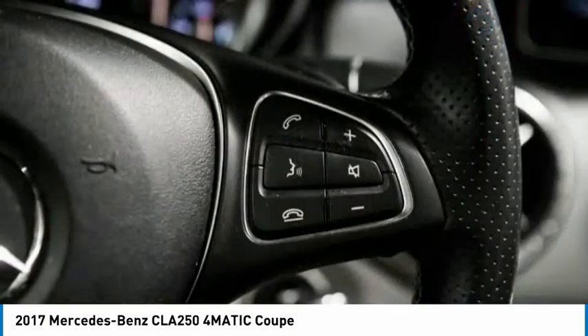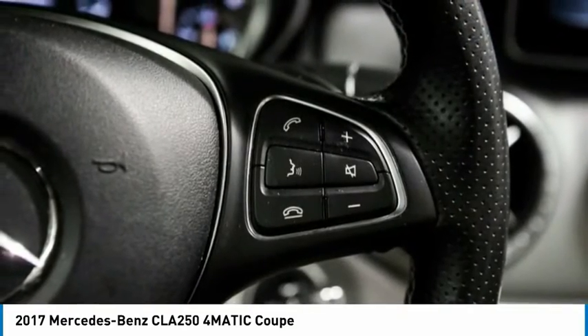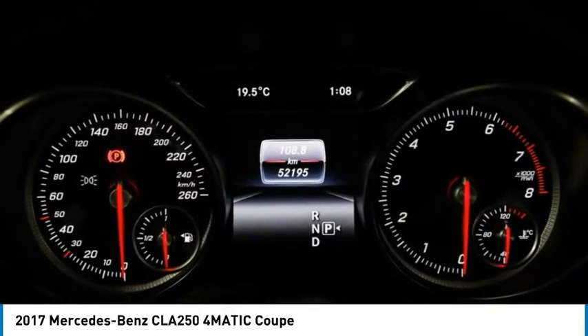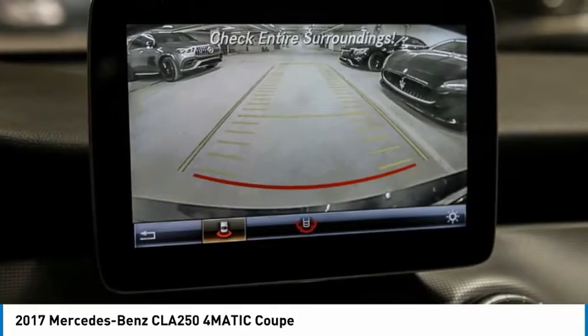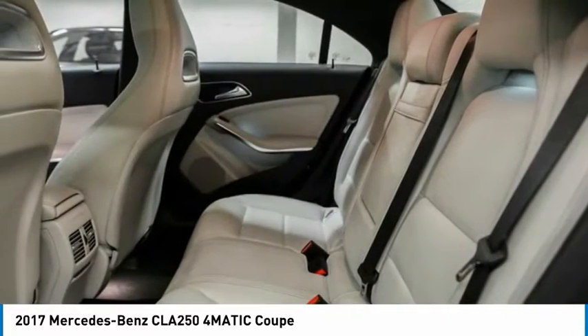Daytime running lights, engine immobilizer, driver illuminated vanity mirror, four wheel disc brakes. This beauty is sure to make you the talk of the neighborhood. So call or drop in for a test drive today.